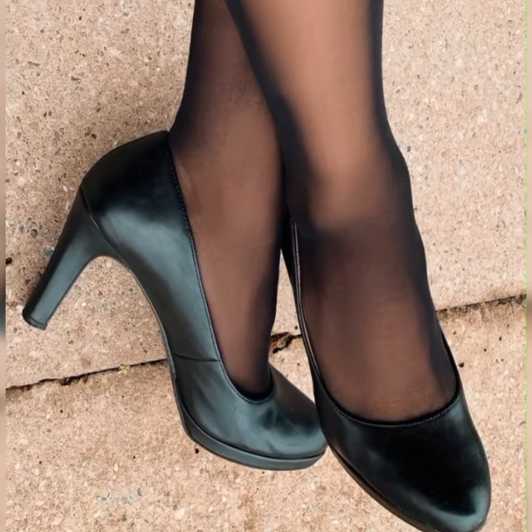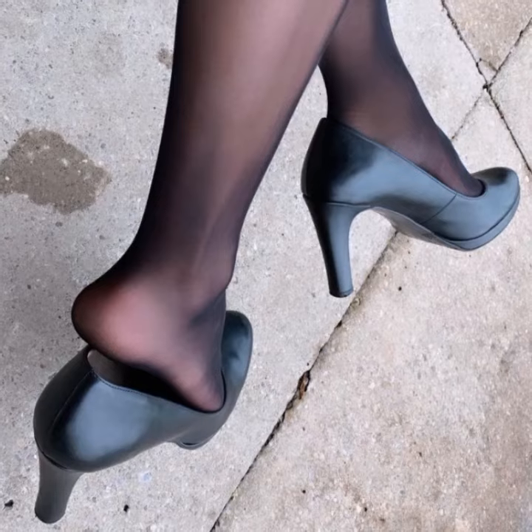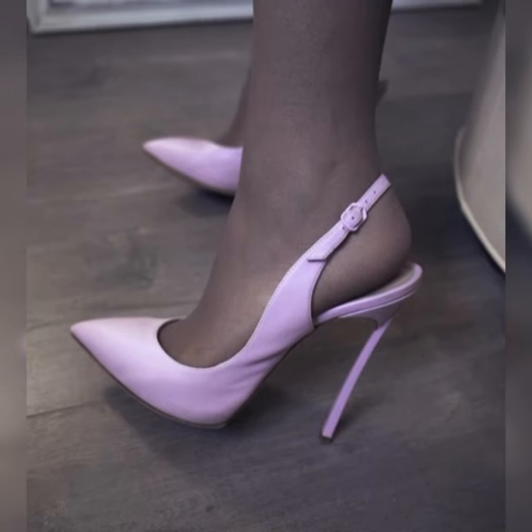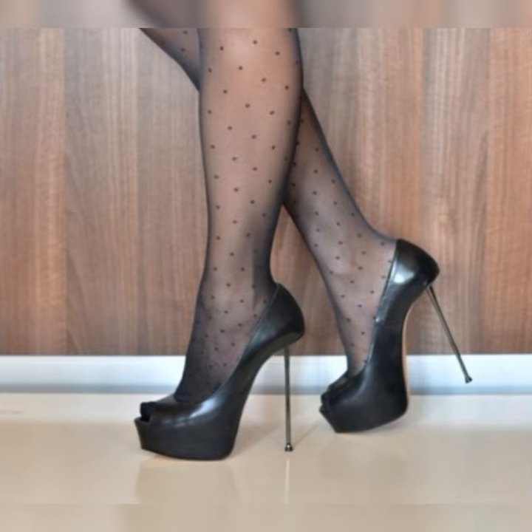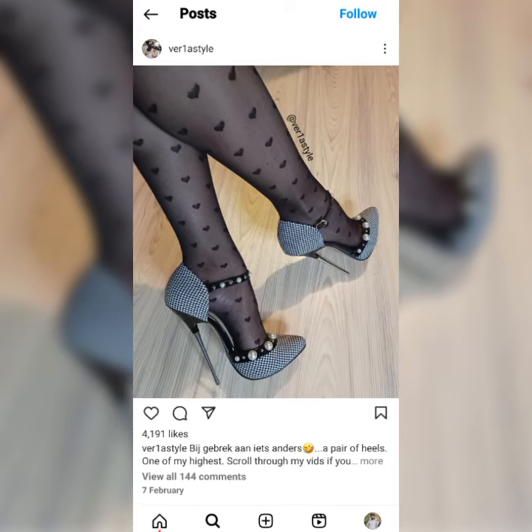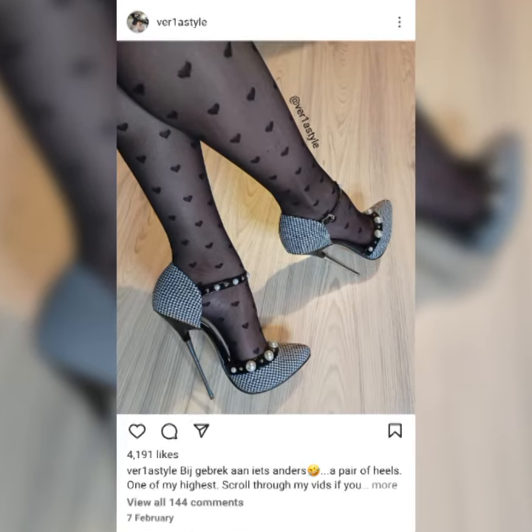You can also find bucks in black, tan, and even bold colors like red or navy blue. The color you choose depends on your personal style and how you want to incorporate them into your outfits.